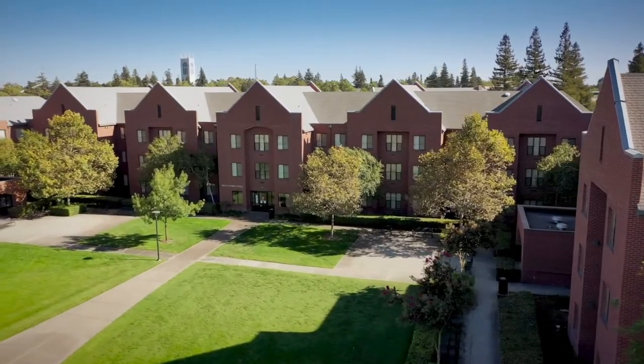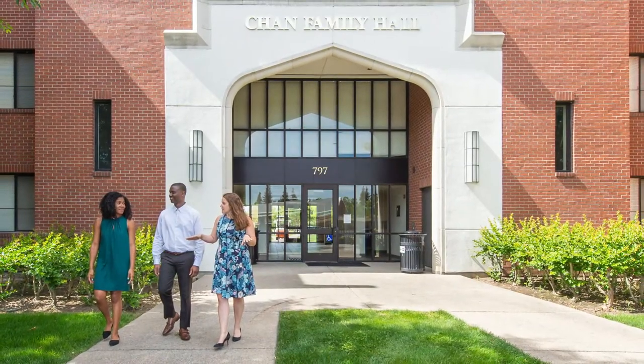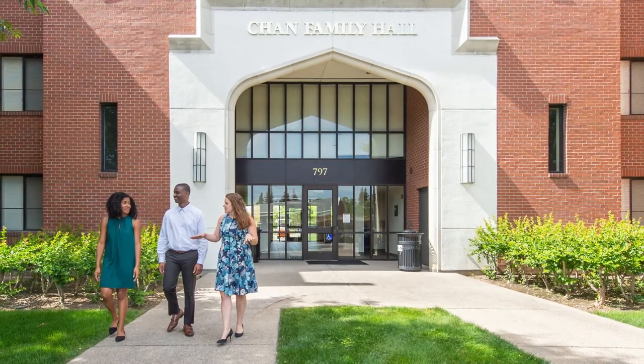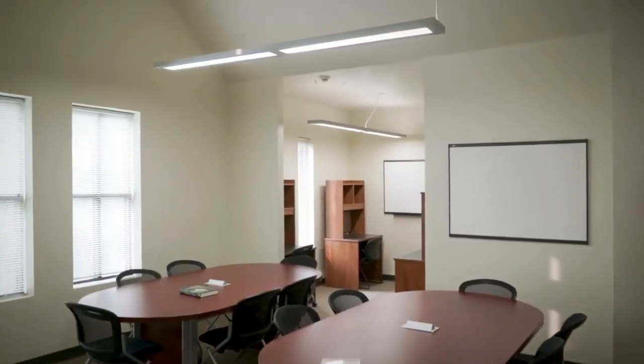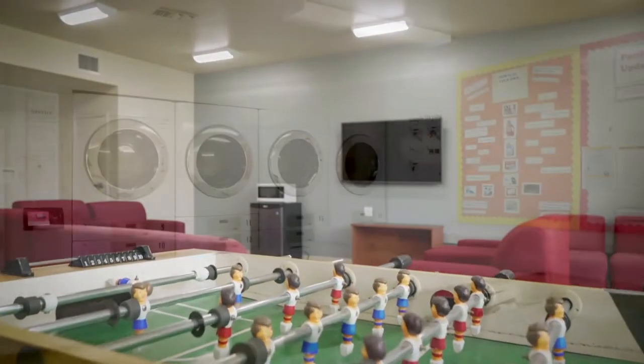Safety is a priority. Students use their Pacific ID cards for card swipe access to the building. The Chan Family Hall also features study and recreation lounges, plus printing and on-site laundry.